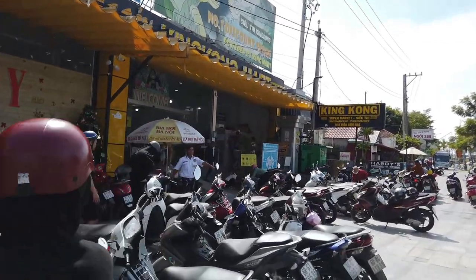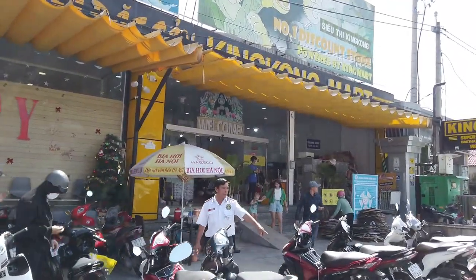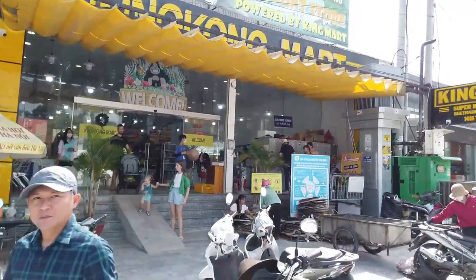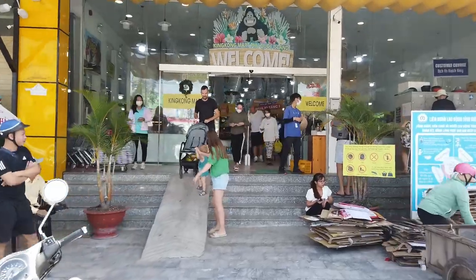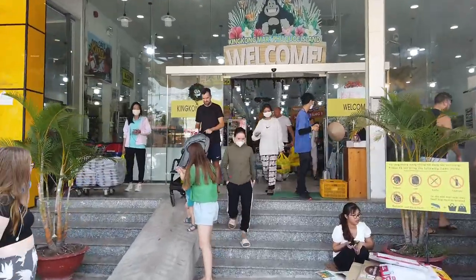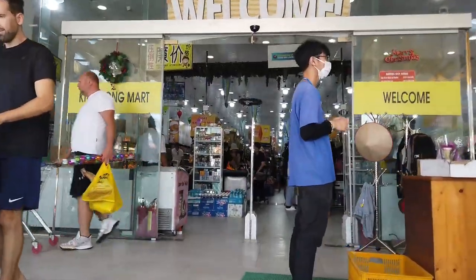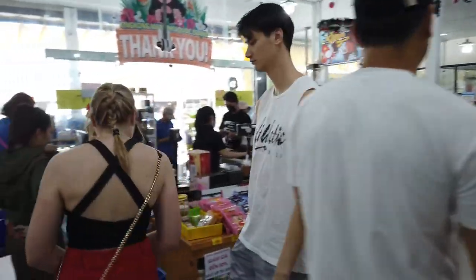We're at the King Kong Supermarket here in Phu Quoc. The King Kong Supermarket is apparently the biggest supermarket on the island, so we'll go in and see what the prices are like for families and tourists visiting. First things first, this place is hectic — there's people everywhere.